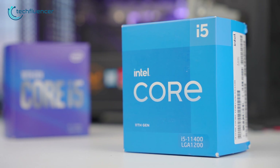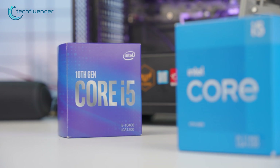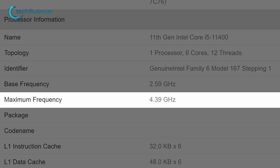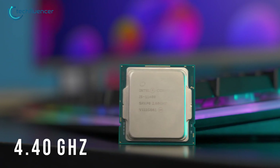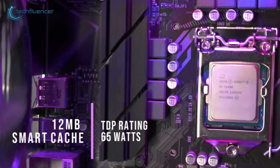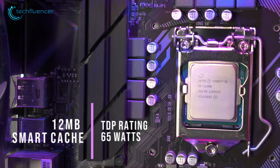This 12nm chip is quite identical to its predecessor, the i5-10400, with a slight bit of improvement. Although it has a lower base clock speed of 2.60GHz, the turbo frequency is comparably higher. It can reach a maximum of 4.40GHz through Intel's Turbo Boost technology if peak performance is what you're aiming for. It also has 12MB of smart cache and a TDP rating of 65W, which generates lesser heat compared to its overclockable counterpart.